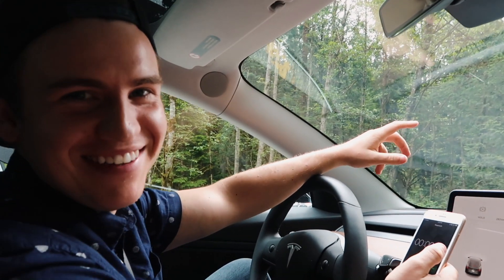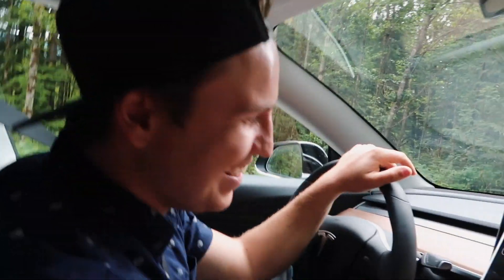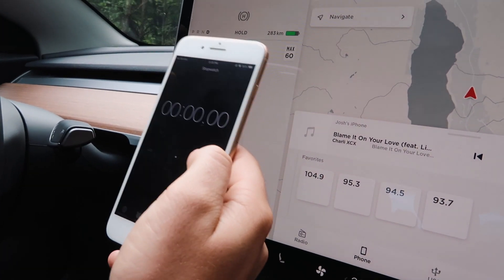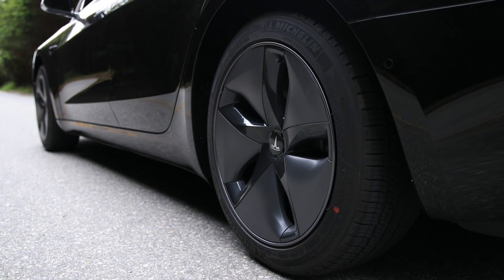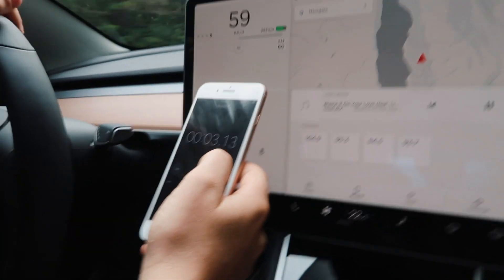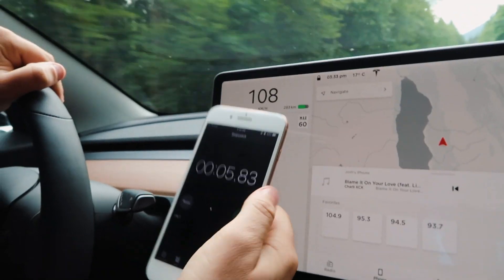Okay, ready? This is going to be just another one. Let's see — and that one was 5.8 seconds.